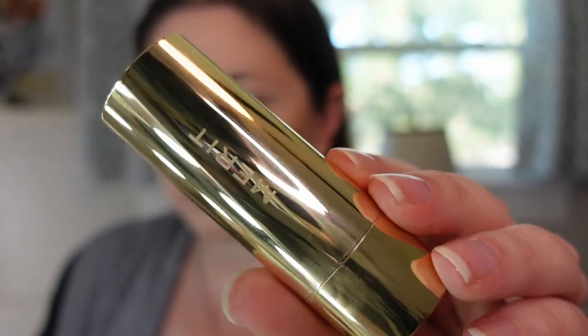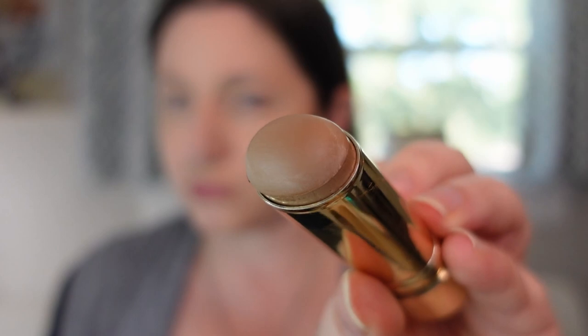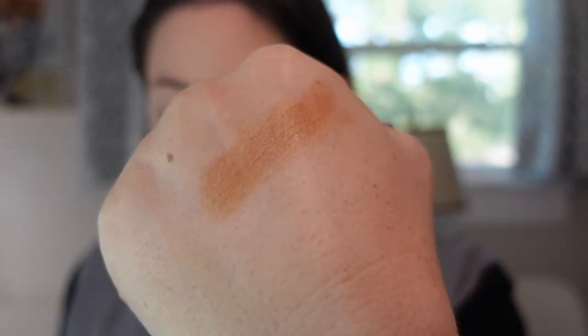The next bronzer is the Merit Bronze Balm Stick Bronzer in shade Clay. It's a really neutral tone with a slight bit of warmth — less than a lot of my other bronzers. I have no issues blending it out, it's beautiful on the skin, and it's a pretty long-lasting formula. I like how emollient it is, how easy it is, and I like the tone. Among stick bronzers, this one ranks pretty high in terms of what I've tried.